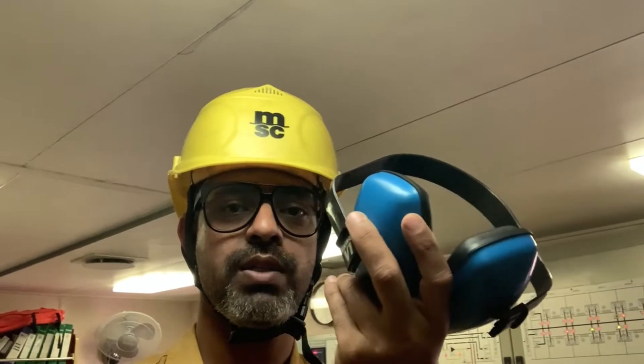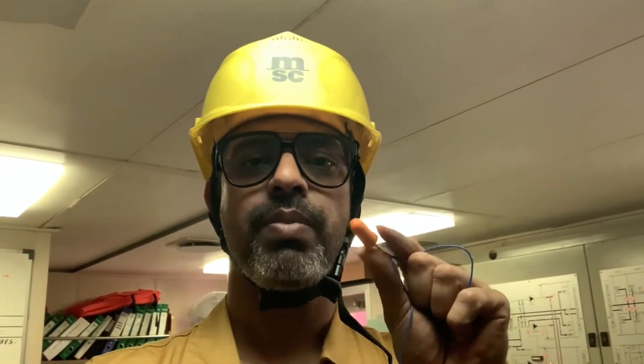Before we jump into it — the engine room is a very noisy place, so as per safety we should always have ear protection. These are earmuffs. They are very big, so I usually use earplugs. These plugs are small and suitable. You can see this is a foam thing — you press it, put it in, and it expands. This is a voice suppressor. This is very important because out there it is very noisy.